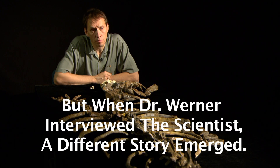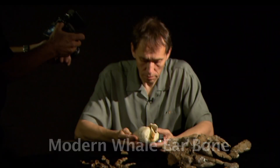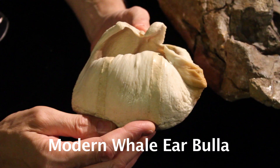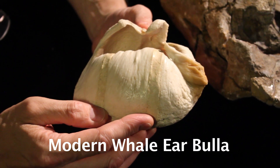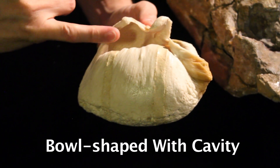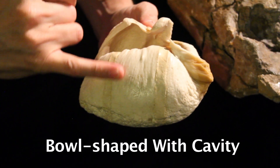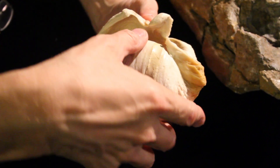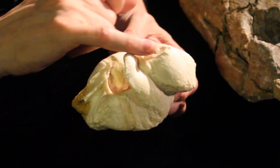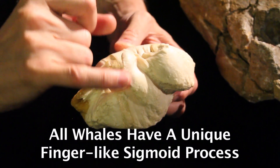What is unique about this skeleton that tells you that it's a whale as opposed to just a big land animal? This is the tympanic of a bowhead whale, also called the bulla. Basically, a bowl-shaped bone with a cavity in the middle. On one side of the bowl, the bone is very thick — that's called the involucrum. On the other side, the bone is very thin, and it's got this crest called the sigmoid process.